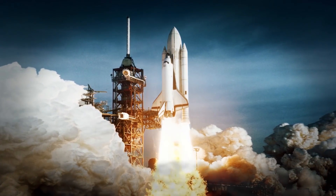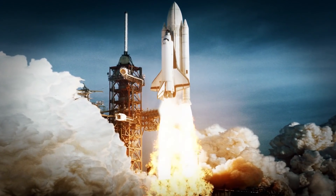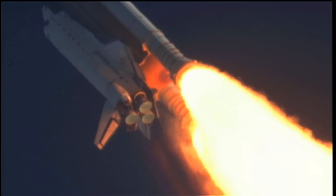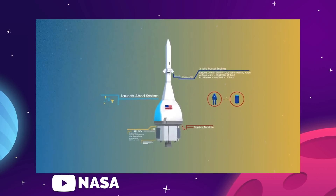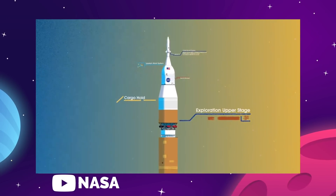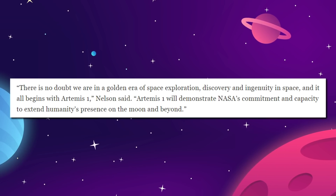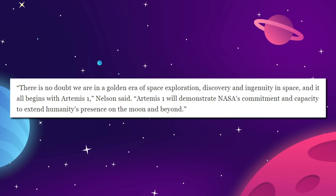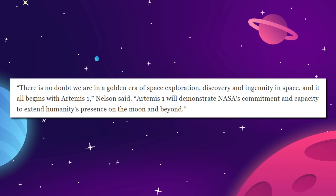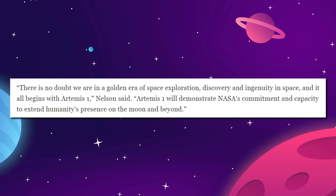The SLS shares most of its technology with the old Space Shuttle program, using the same RS-25 main engines and a very similar main tank with side-mounted solid boosters. In the case of this new system, the crew module is the Orion spacecraft on the very top. During the presentation, NASA Administrator Bill Nelson said, 'There is no doubt we are in a golden era of space exploration, discovery, and ingenuity in space, and it all begins with Artemis 1. This will demonstrate NASA's commitment and capacity to extend humanity's presence on the moon and beyond.'